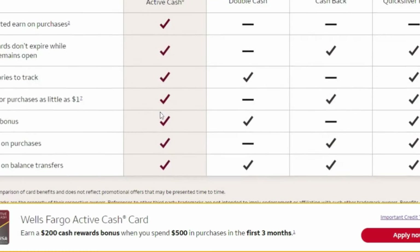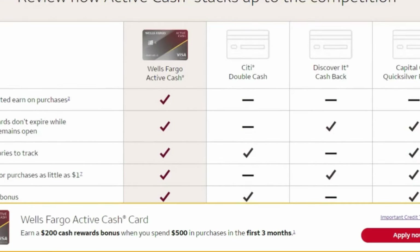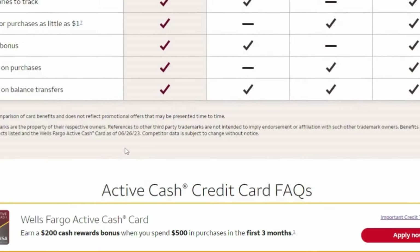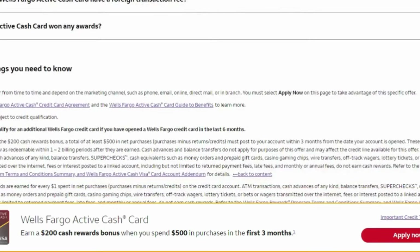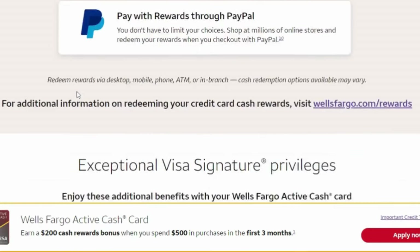You can also use your rewards with PayPal as well. This card could be a great card, especially if you are looking for unlimited 2% cash back on purchases, no APR for 15 months, and a high limit of $20,000. Now it will be a hard inquiry on your credit report if you apply for this card, whether you are approved or denied. So keep that in mind, and make sure if you do apply, you at least have a 670 credit score. If you are looking for a high limit credit card, this could be the card for you.